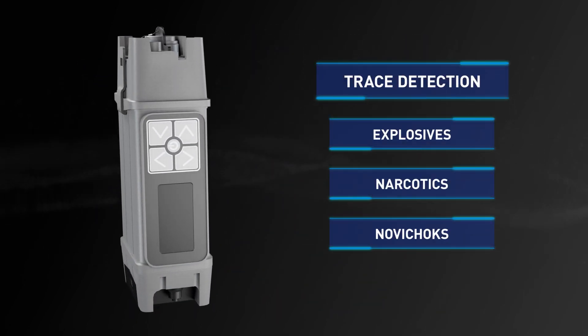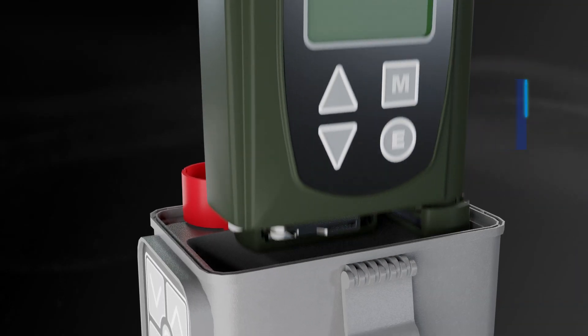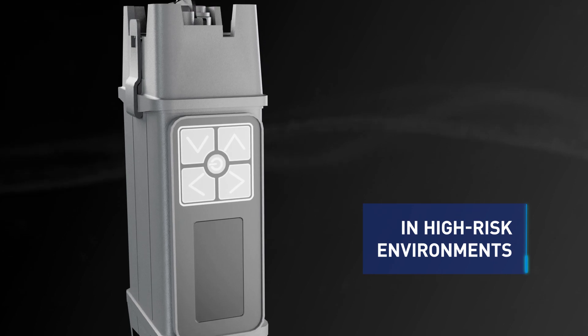Narcotics and Novichok agents. The LCD-4 XID system offers rapid field detection and specific identification of super toxic threats, ensuring the safety of personnel working in high risk environments.